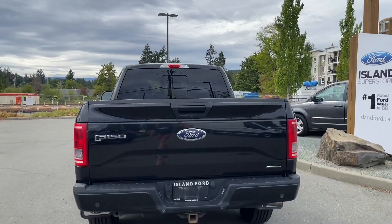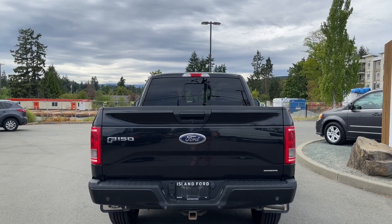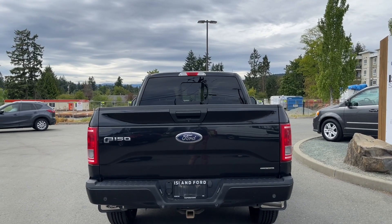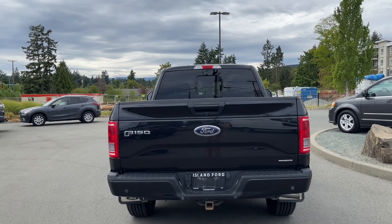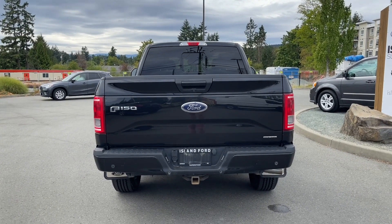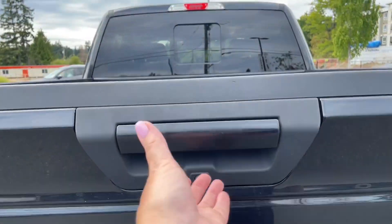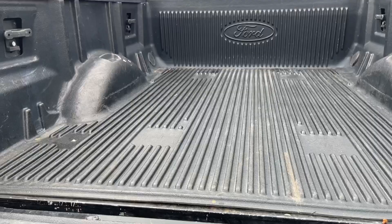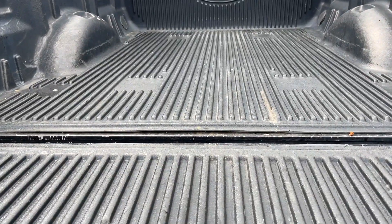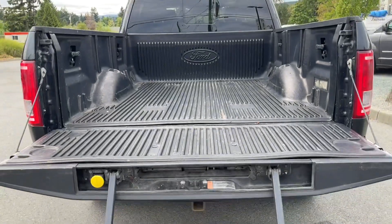The handle in the back is body colored. Just below it is your backup camera. Your tailgate is removable. You have backup sensors on your bumper, a 4x7 pin connector, trailer hitch, and a locking spare tire. When you want to open your tailgate, simply pull the handle and it'll come down easily. You've got a nice lined box with tie downs in all four corners, as well as a tailgate step.